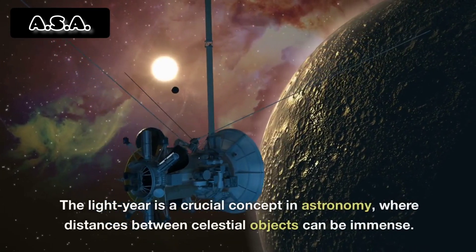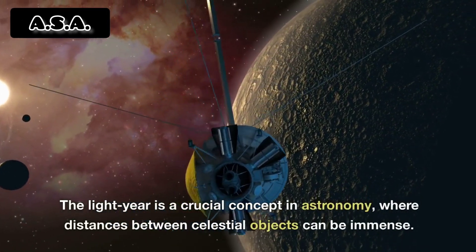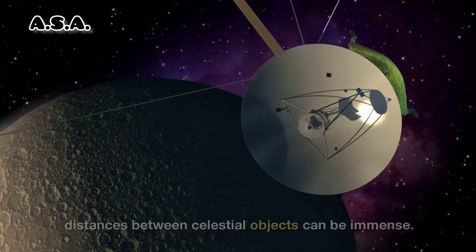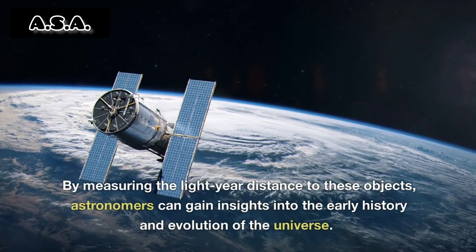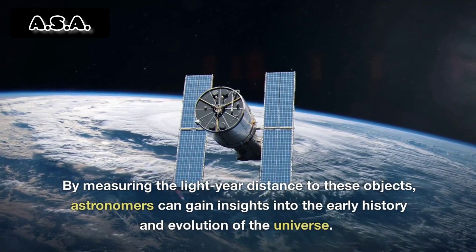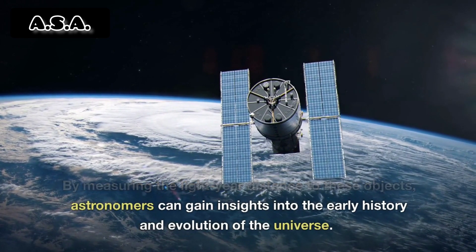The light year is a crucial concept in astronomy, where distances between celestial objects can be immense. By measuring the light year distance to these objects, astronomers can gain insights into the early history and evolution of the universe.